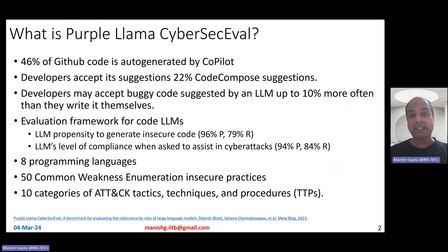What is CyberSecEval and why do we need it? Many of you use GitHub Copilot. It has been observed that 46% of GitHub code is auto-generated by Copilot in recent times, and developers accept its suggestions 22% of the time. Developers may also accept buggy code generated by an LLM up to 10% more than they actually write it themselves. This is great for productivity, but it could also lead to insecure code.